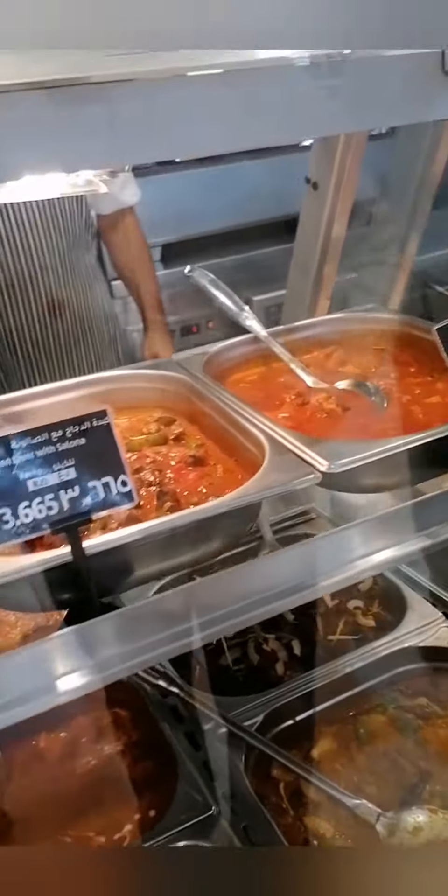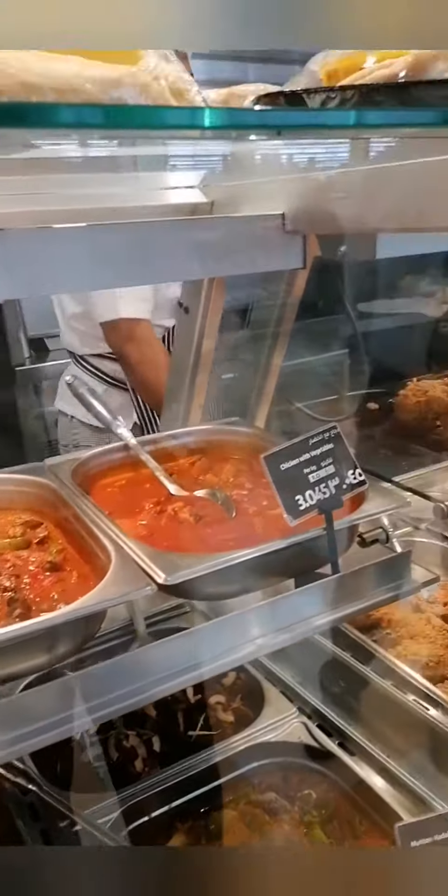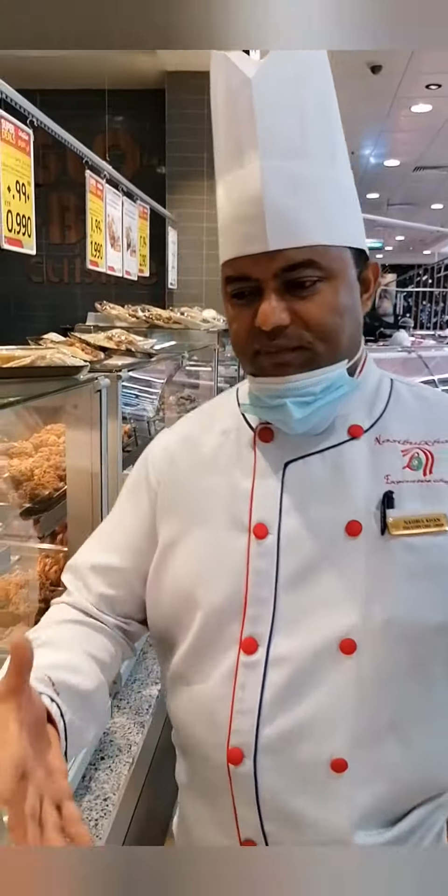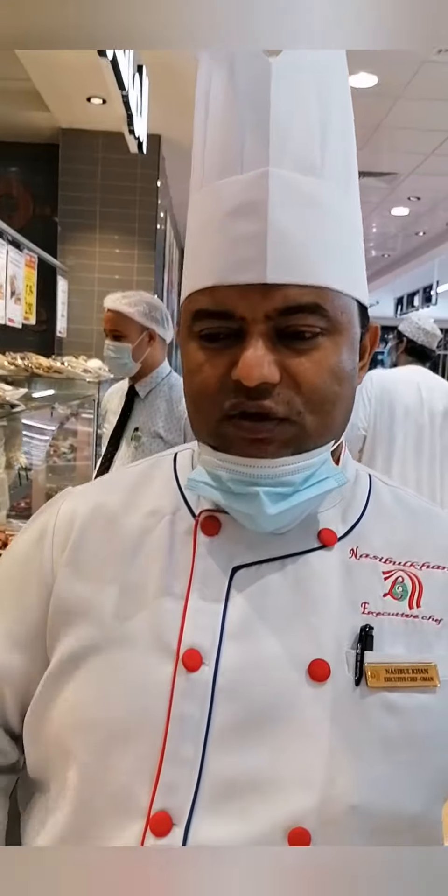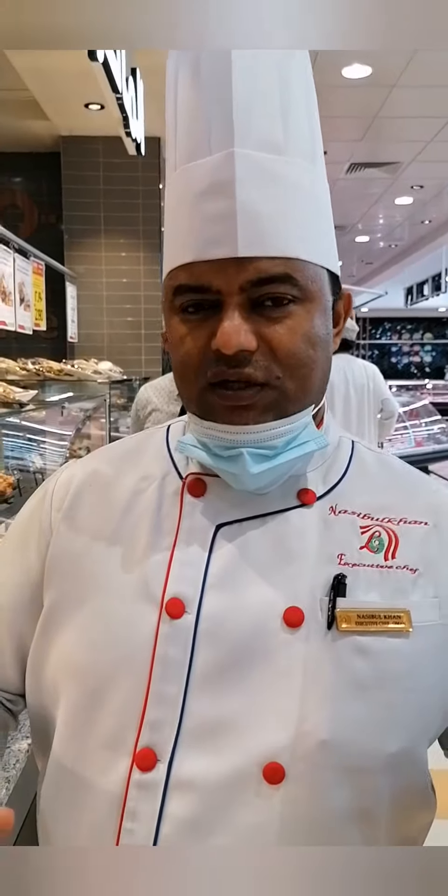There is a wide variety — over 200 items — with menu changes and new dishes regularly. Everything is fresh. Lulu is very good quality with good hygiene. The food preparation is very, very good and all ingredients are totally fresh.